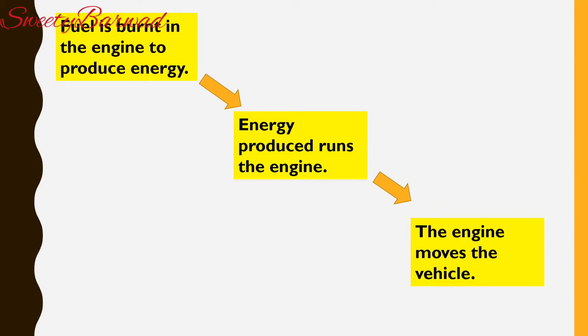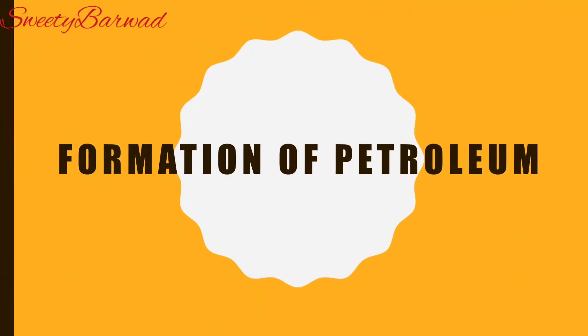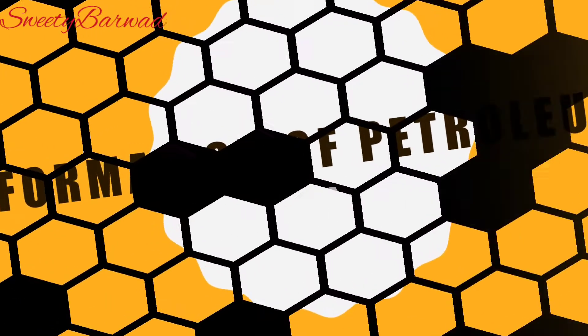First fuel is burnt in the engine to produce energy, then the energy produced runs the engine, and finally the engine moves the vehicle. Petroleum is a dark colored thick crude oil. In Greek, 'petra' means rocks and 'oleum' means oil, so the word petroleum means oil from rocks.